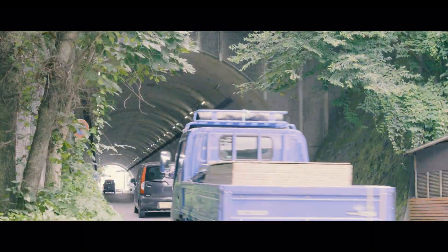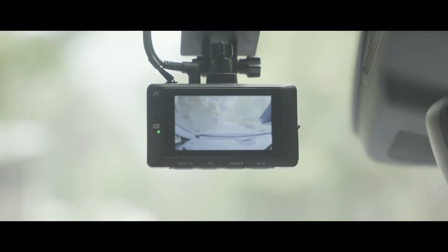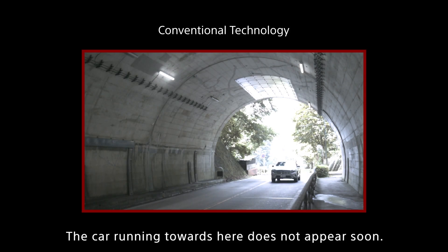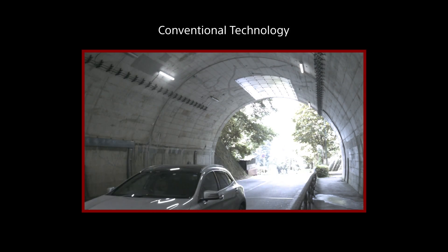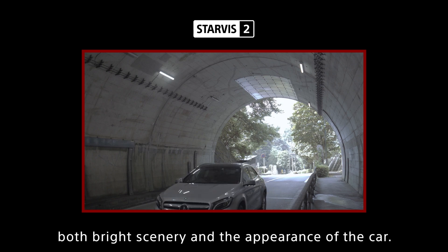For example, in a tunnel, the image of the exit may be blown out white, and the car running towards here does not appear soon. With Starvis II, we can clearly capture both bright scenery and the appearance of the car.